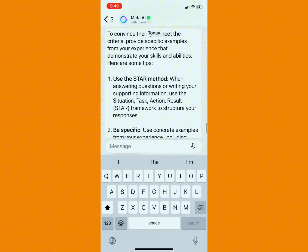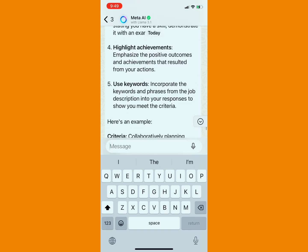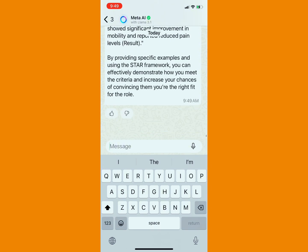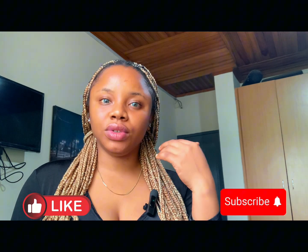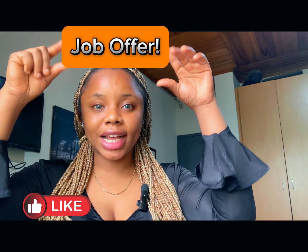To convince them you meet the criteria, you have to use the SBAR — be specific and the rest. Just play around with Meta AI. Any question you ask Meta AI concerning the job application, Meta AI can help you. If at this point you still don't understand how to create a supporting information that can suit that job offer, kindly drop a comment in the comment section.